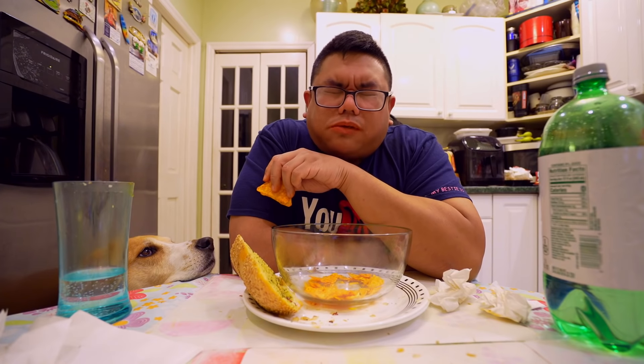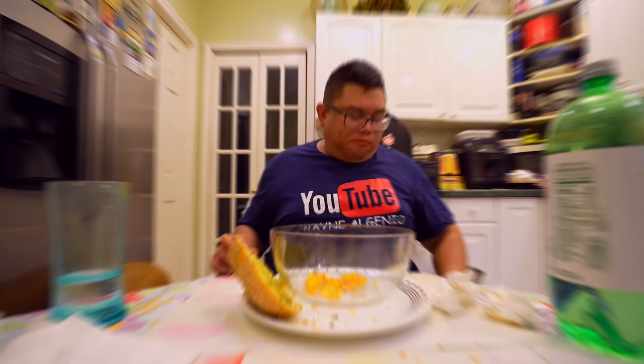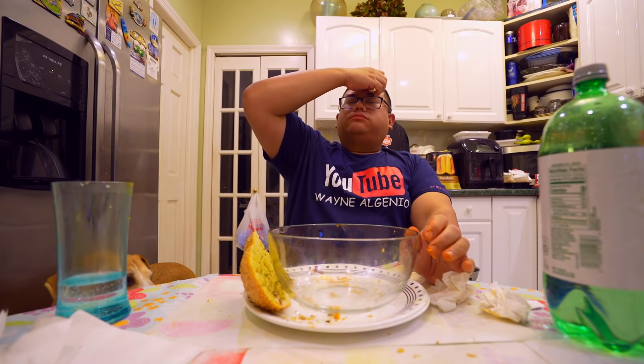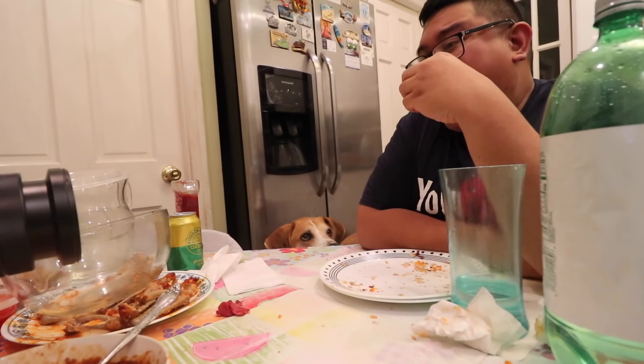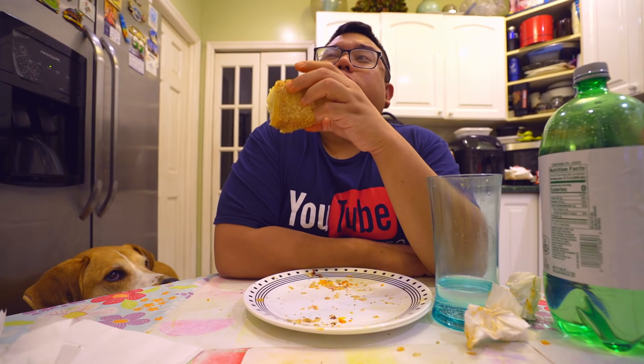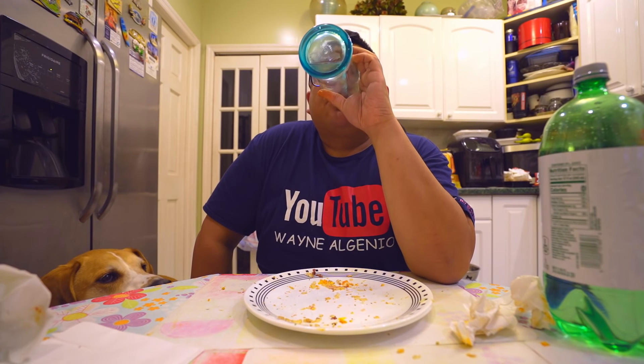I can see the bottom of the bowl. Yes! Oh my gosh, this thing is so big — that's what she said. Last stinking bite. Oh, I freaking did it! Wow!